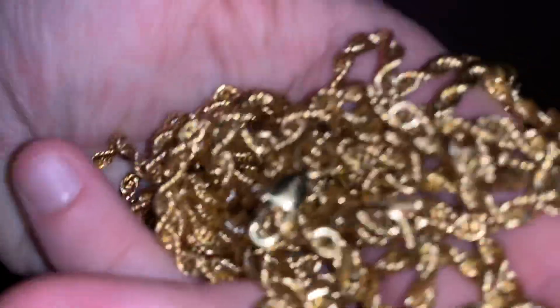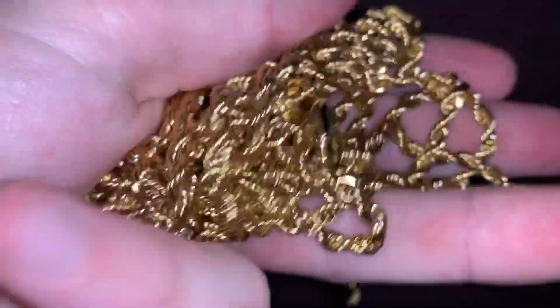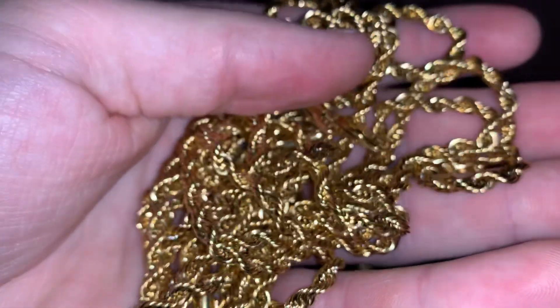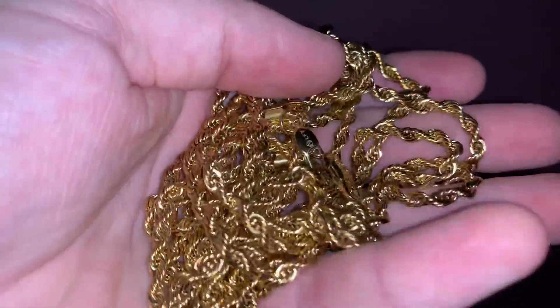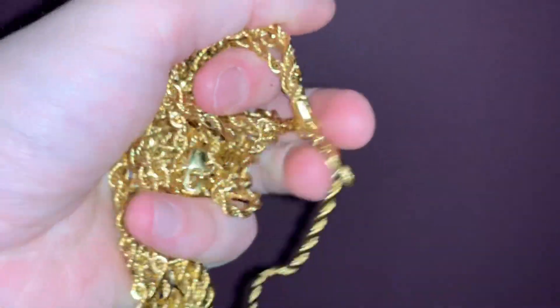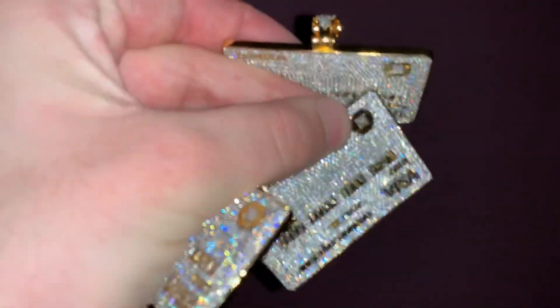This person has gone for five 18 karat gold plated four millimeter rope chains. The reason they've gone for five is because they ordered wholesale. We do offer wholesale prices, so if you're looking to buy five or more of one item or five items in general, send me an email or a DM — all my details are down below.